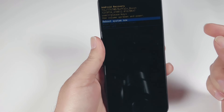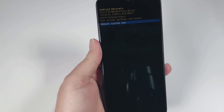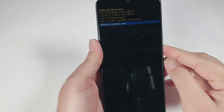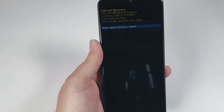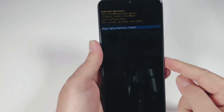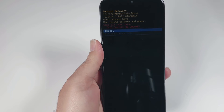Now it's giving me a short list — either 'Restart the system now' or, using the Volume Down key, 'Wipe data / Factory reset,' which is the option we need. To select that option, I'm going to press the Power key one time. It shows a warning.